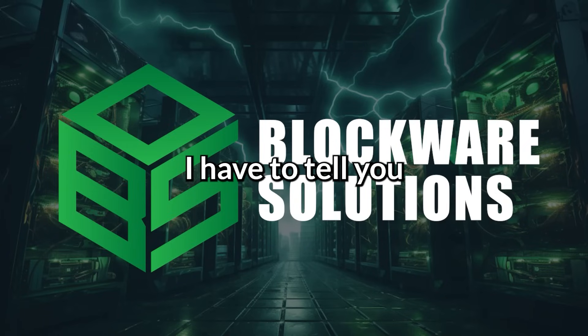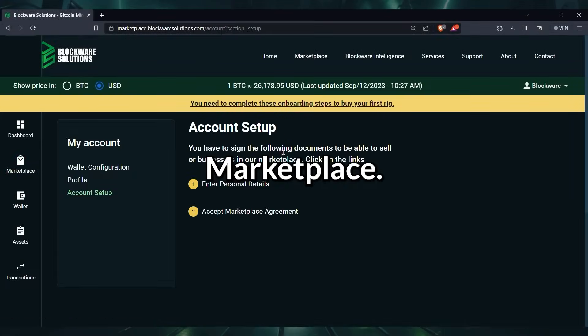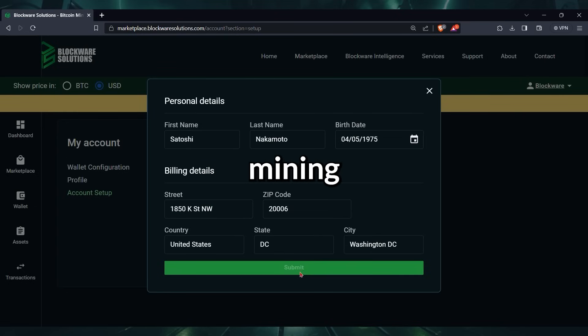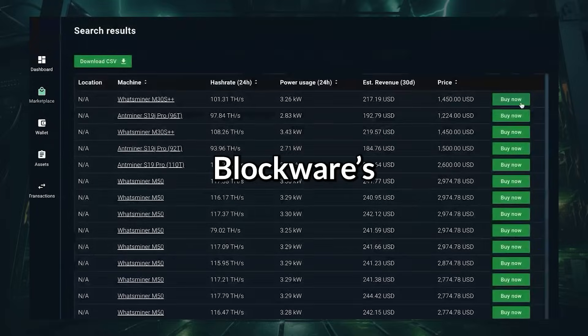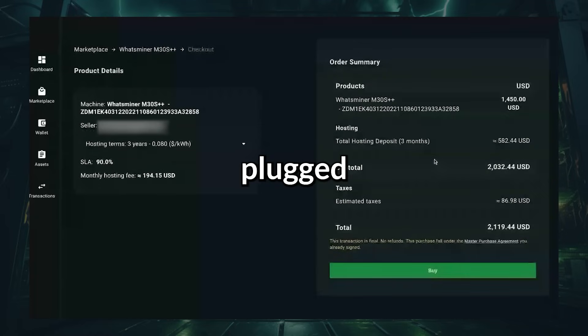Before we get into the episode, I have to tell you about the simplest and best way to start mining Bitcoin — the Blockware Marketplace. Our new streamlined onboarding process means you can literally buy a Bitcoin mining rig and start mining in under 60 seconds. All of the machines available for sale in the marketplace are online right now at one of Blockware's facilities. You don't have to worry about lead times or finding a place to get your machine plugged in — Blockware has already taken care of that for you.